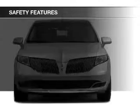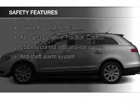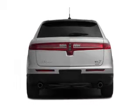Safety was made a priority with these features: memory seats, fog lights, side airbags, second and third row head airbags, and rain sensing wipers.